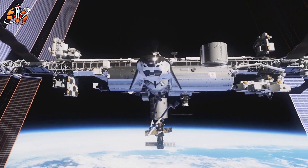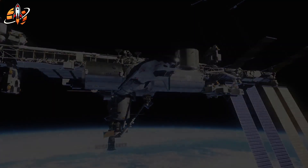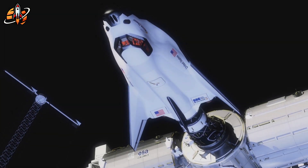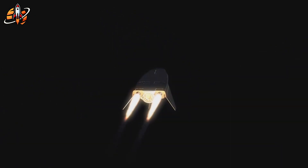This is Space Hub, where we bring you clear, fact-based insights into every major space breakthrough. If you found this valuable, like the video, comment your view, subscribe, and turn on notifications so you never miss the next big story shaping our future in space.